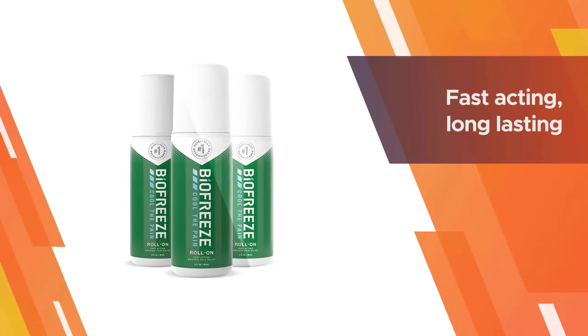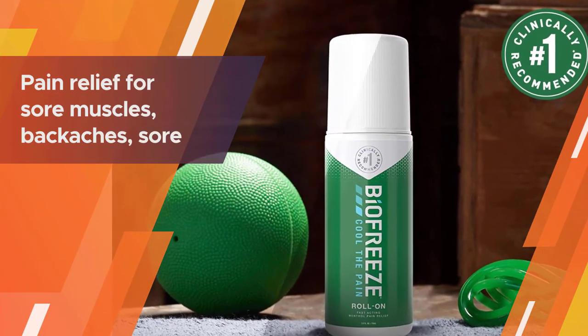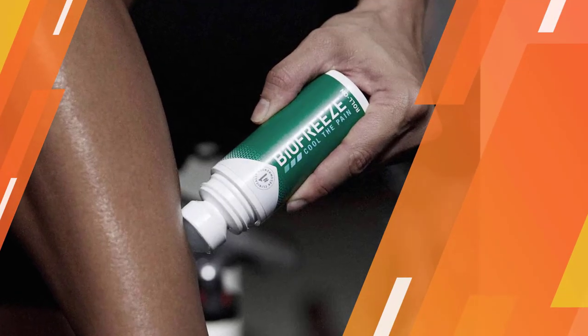The lightweight gel is also unlikely to stain your clothes or other fabrics. The unique cooling menthol formula is backed by science and research, proven to deliver fast-acting, long-lasting, and deep penetrating pain relief for sore muscles, backaches, sore joints, and arthritis.